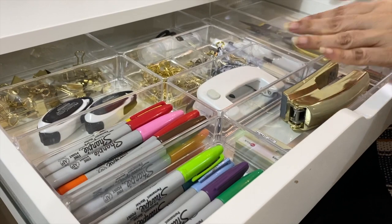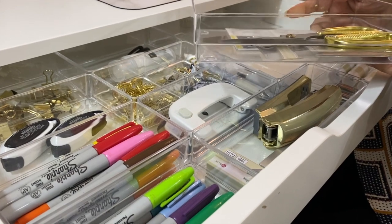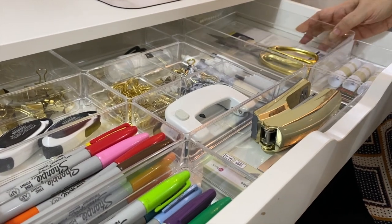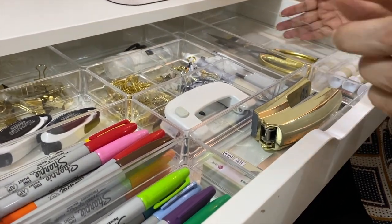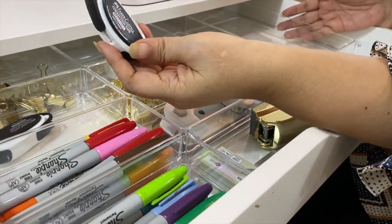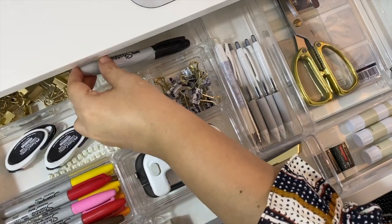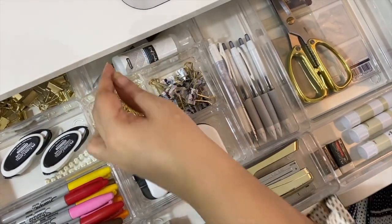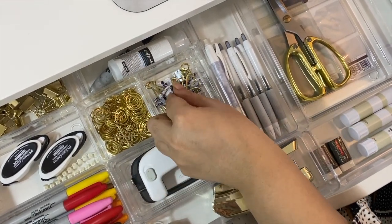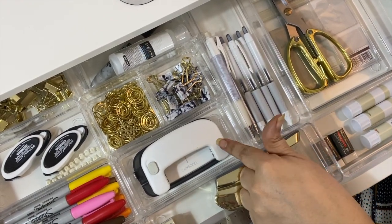I have two drawers, and this one is for my stationery. I have used clear acrylic containers to keep everything neat — a place for everything and everything in its place. I ordered two sets of these containers online and I'm very happy with the quality. I have my Sharpies, correction tape, gold clamps, thick black Sharpie, hand sanitizer, gold paper clips, and marble clamps — we use the gold and marble clamps for different purposes. I also have my daily-use pens, mechanical pencil, hole punch, and a large stapler along with some rulers and staples.